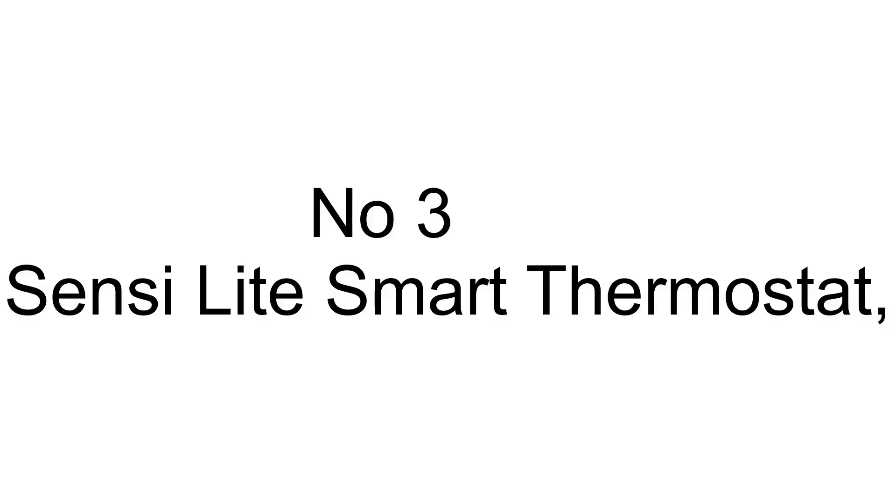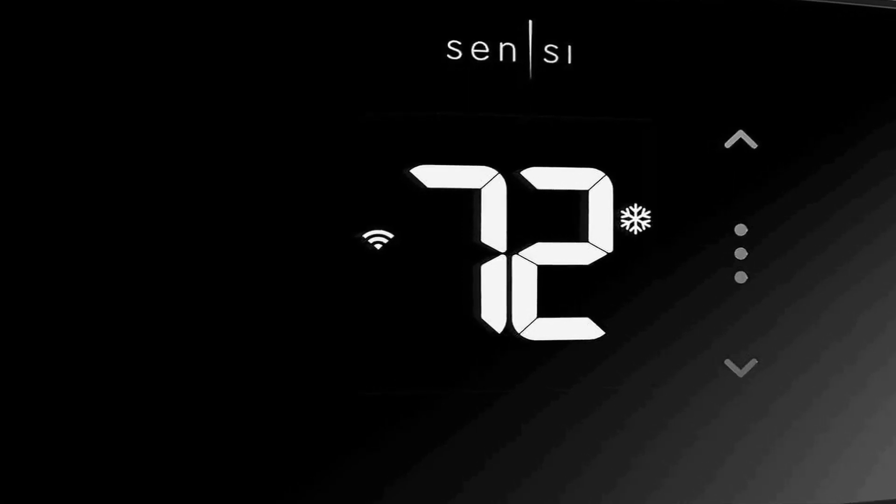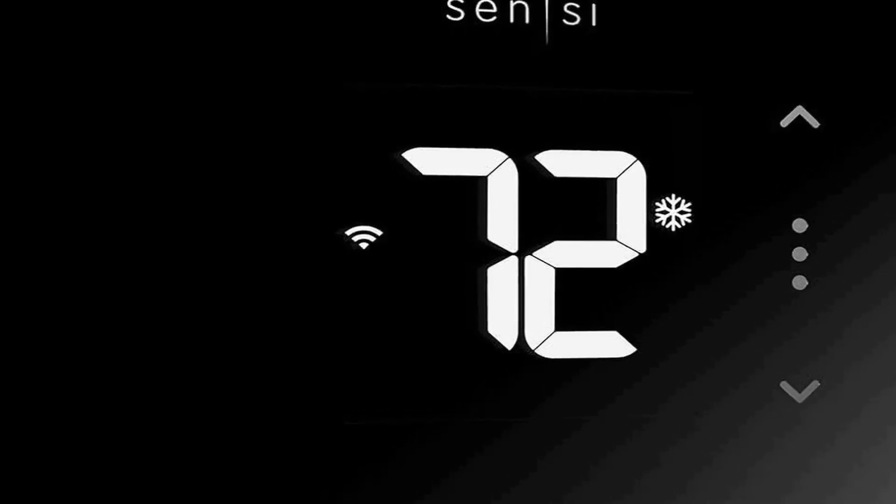Number three on the list is the Sensi Lite Smart Thermostat, a cutting-edge home climate control device that offers a host of features to enhance your comfort and energy efficiency. Designed with data privacy in mind, it ensures that your personal information remains secure.